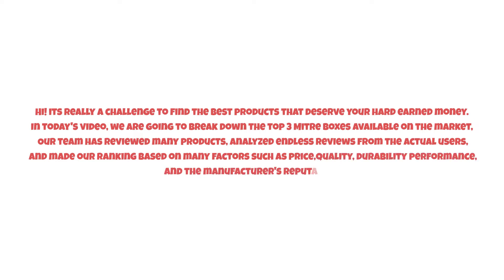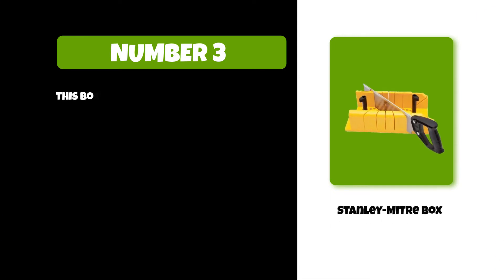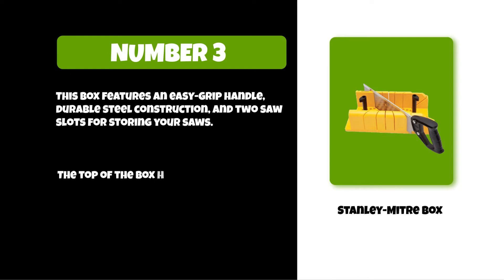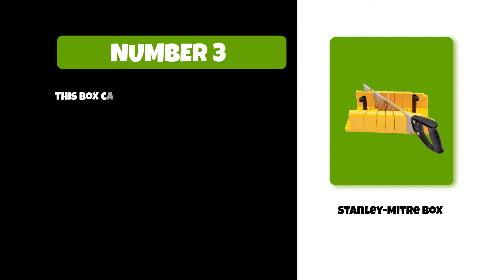At number three: the Stanley Miter Box. This box features an easy grip handle, durable steel construction, and two saw slots for storing your saws. The top of the box has a removable lid that can be used as a work surface when needed.